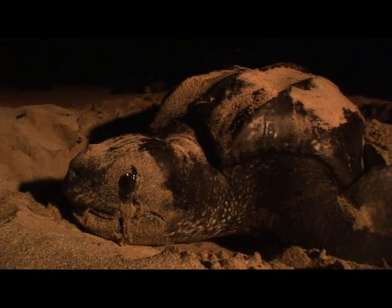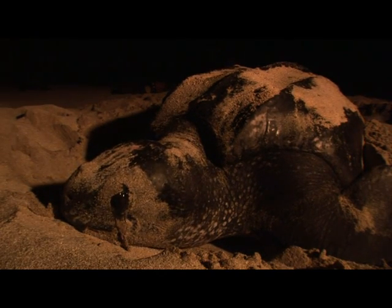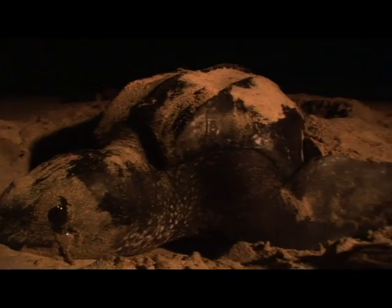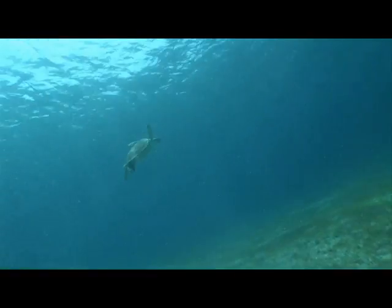The female will come up onto the beach, crawl out onto the sand, up above the high tide line, and that's where she'll lay her nest. She will dig a nest, usually a foot or two underground with her back flippers, and then deposit around 100 to 120 eggs in the sand, covering it up completely so you wouldn't even know it was there. Then she returns to the sea.